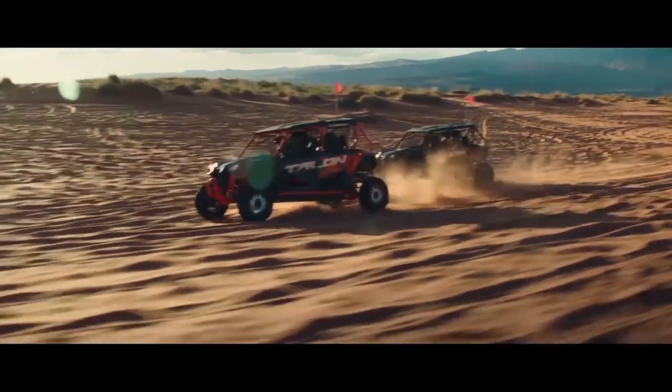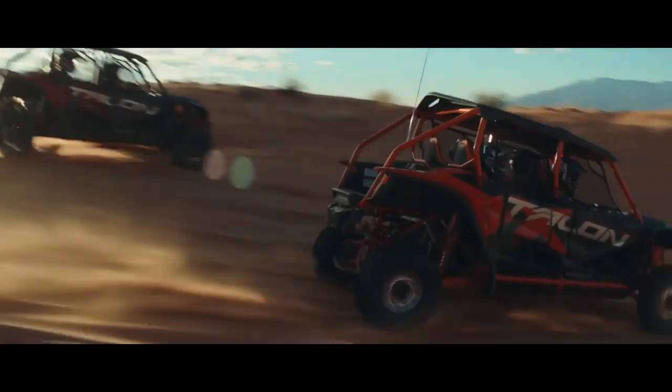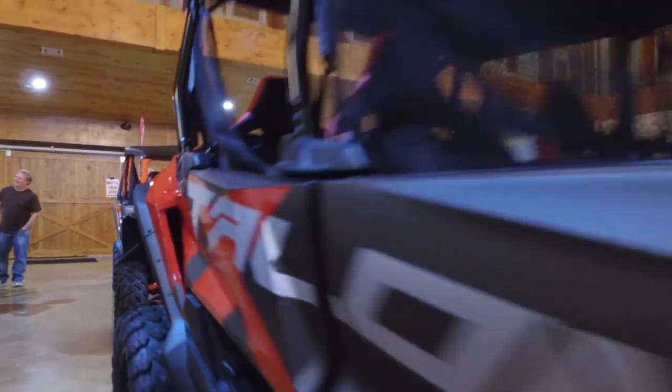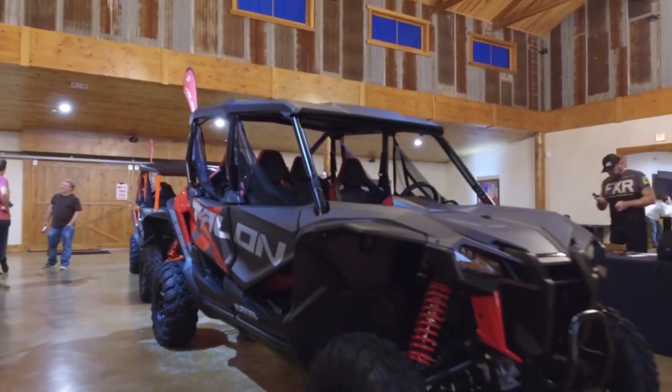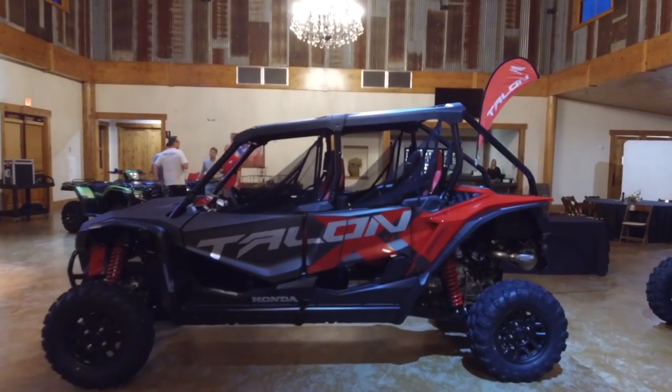They determined that rear passengers would be more comfortable with stadium-style seating, so the rear seats on the X4 Talon sit higher than the front, giving backseat passengers a better view of the trail. The rear seats also sit closer together, giving rear passengers the ability to see both above and in between the front occupants. It's a smart layout that provides additional leg room, making the rear of the X4 Talon one of the most comfortable side-by-side back seats in the business. The Talon 1000X4 features 15 inches of travel front and rear, damped by Fox Podium 2.0s up front and 2.5s in the rear.